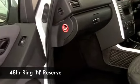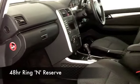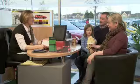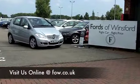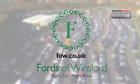If you like the look of this car and are thinking you wouldn't mind a test drive, no problem. Why not ring and reserve? We can hold this car for you for up to 48 hours until you can get here — no deposit, no obligation — and test drive and discover this great car for yourself, at Fords of Winsford.